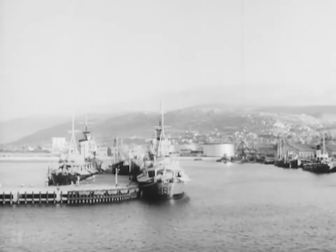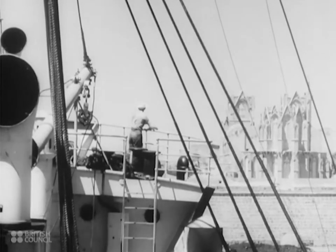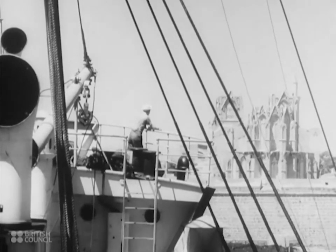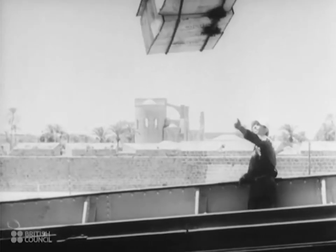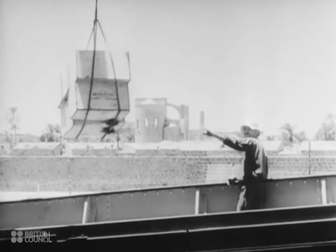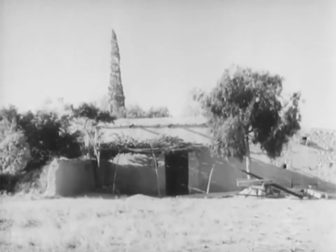We leave Haifa the same day for Cyprus. At Cyprus, we have to call at each of the little ports around the coast. Only at one of them, Farm Augusta, is the water deep enough for the Ionian to go alongside. On the ageless island of Cyprus stand the ruins of many a civilisation and all the relics of defeat or conquest in war.